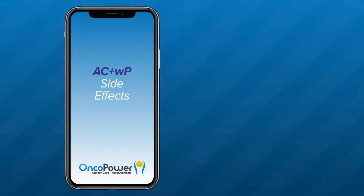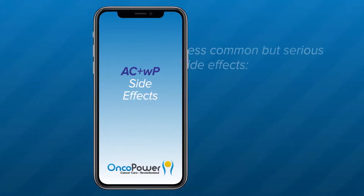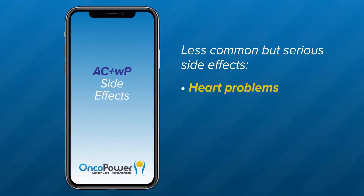What are the side effects from AC plus WP treatment? It is important to remember that different medicines have different side effects for different people. You may not have every side effect related to each medicine of the combination therapy. Less common but serious side effects include heart problems. Your doctor will obtain a baseline echocardiogram to monitor your cardiac function before starting treatment and periodically as necessary. You may also experience arrhythmias or persistent palpitations and heart racing.